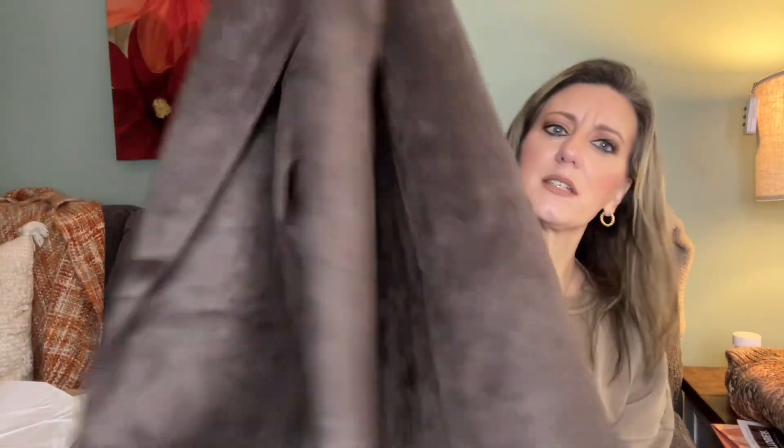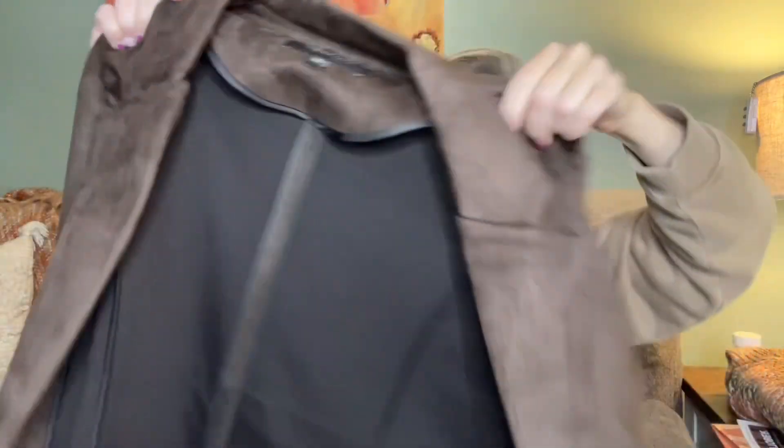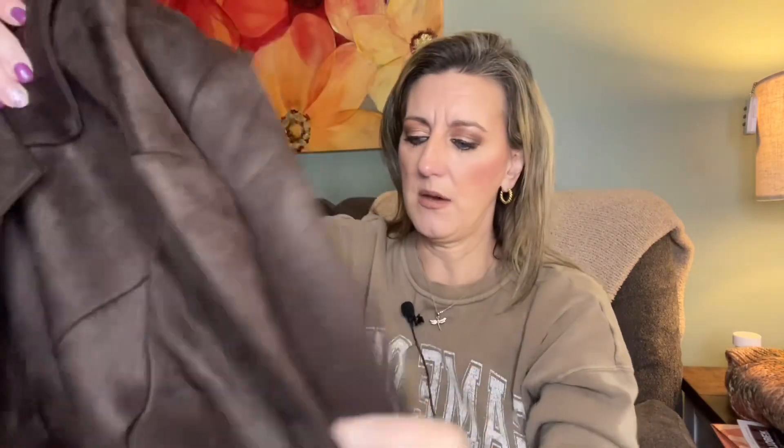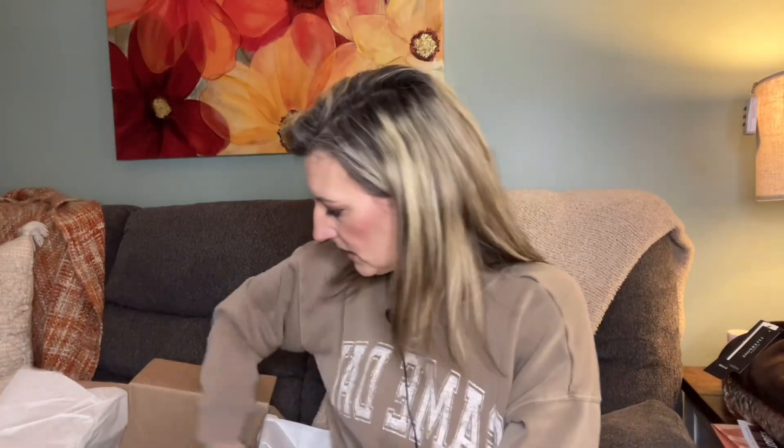Next up - is this a jacket or a blazer? It's a chocolate suede blazer! This is by Liverpool Los Angeles - the faux suede boyfriend blazer in cedar brown broken geo, size medium, $119. These are oversized, so we'll see how this does. I wasn't sure if I needed a smaller size - if I want to wear a light sweater under it the medium might be better, but with just a cami a small might work. We'll try it on and see.